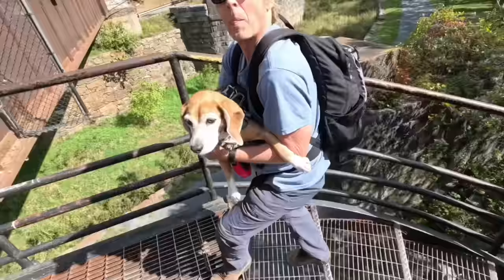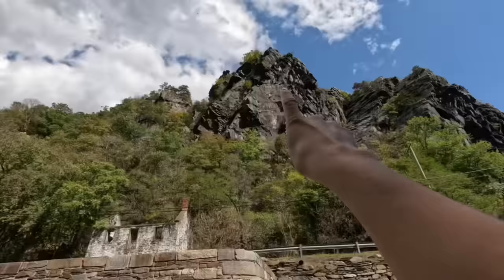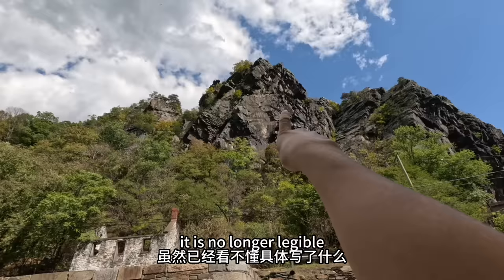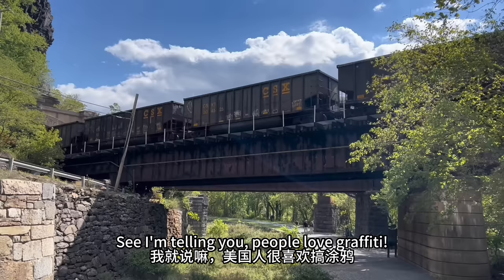Every time I come here I see this wall and several of the other sticker-sticking places and I'm like, I have got to remember next time to bring a sticker to put on the wall — and I forgot again, so I hope I'll bring it next year. That blurry outline on the cliff there is actually an ad from back in the day. It is no longer legible, but it's kind of cool that you can still see the outline. See, I'm telling you — people love graffiti.